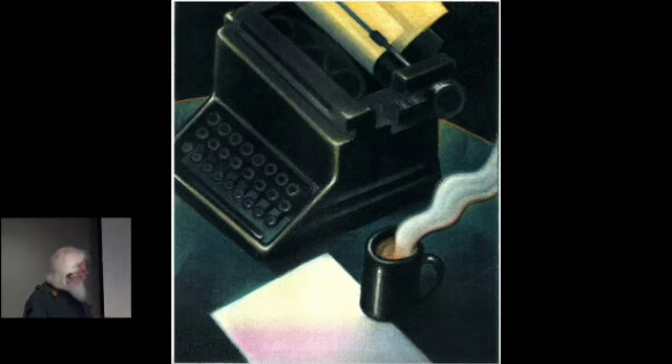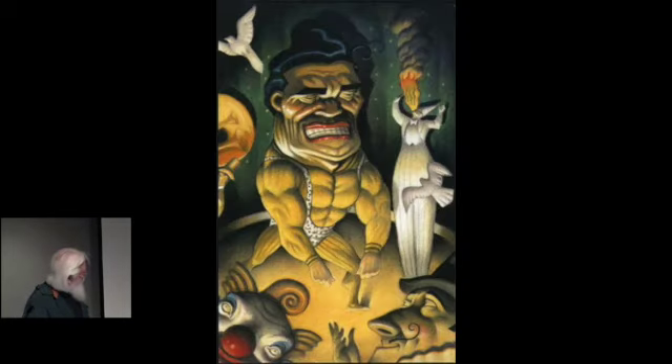Well, since I worked at the newspaper, everybody loved typewriters. I've even had several friends that had collections of old typewriters, which I think are just beautiful. But every writer needs their cup of coffee, their paper, and their typewriter. Nobody uses a typewriter anymore. I did a lot of illustrations, and that last one is done in pastel, as is this one.